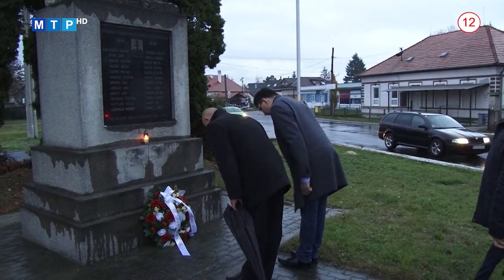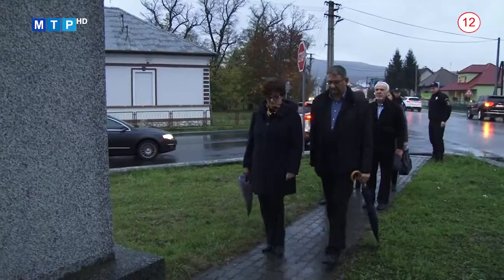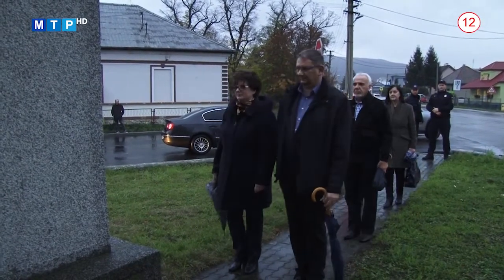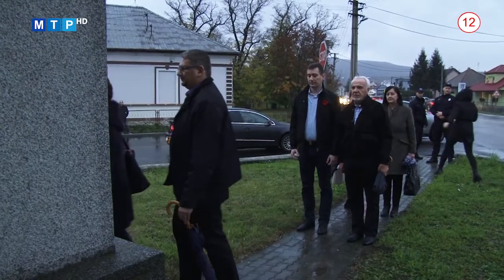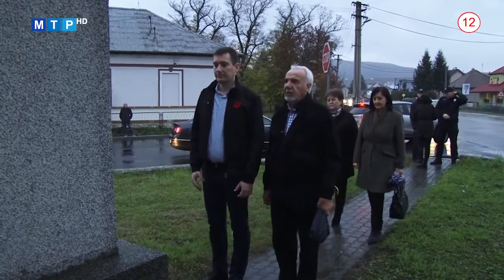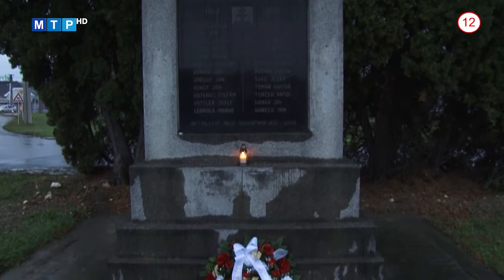Mesto Partizánske sa od roku 2014 hlási k histórii, ktorá so sebou nesie aj odkaz prvej svetovej vojny a všetkého negatívneho, čo znamenala – práve preto, aby sme si tejto udalosti pripomínali a aby sa v budúcnosti neopakovala. V meste by mal v blízkej budúcnosti pribudnúť aj ďalší pomník venovaný obetiam prvej svetovej vojny, kde bude všetkých 72 mien obetí vypísaných, aby občania nášho mesta vedeli, že prvá svetová vojna sa dotýkala mestských častí mesta Partizánske.